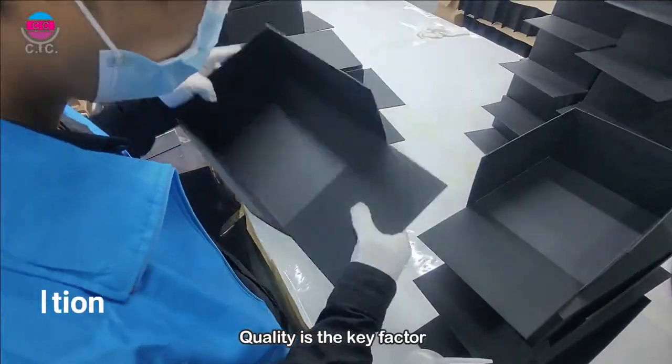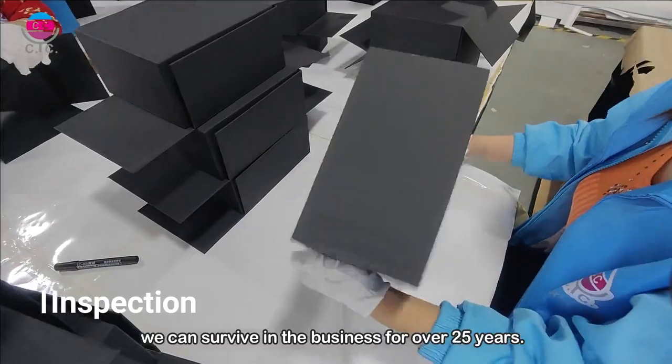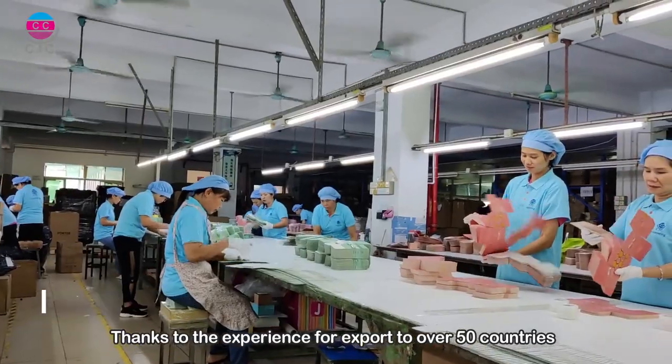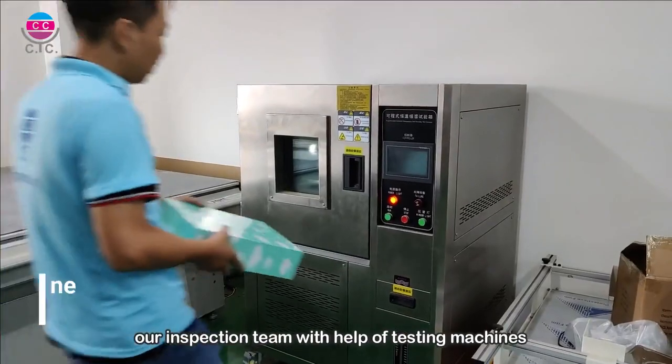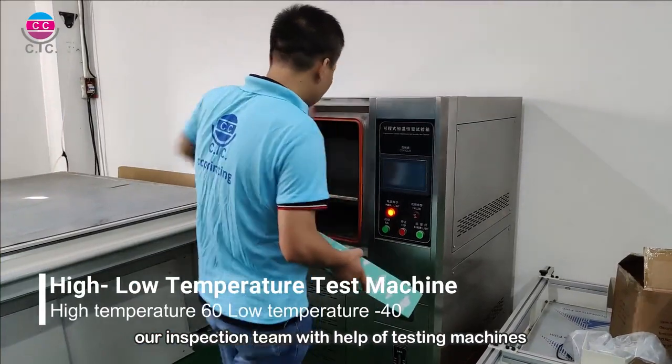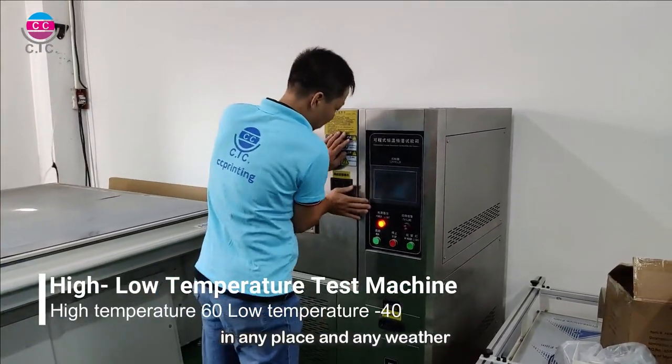Quality is the key factor we have survived in the business for over 25 years. We ensure quality for export to over 50 countries. Our inspection team, with the help of testing machines, controls the quality customers require in any place and any weather.